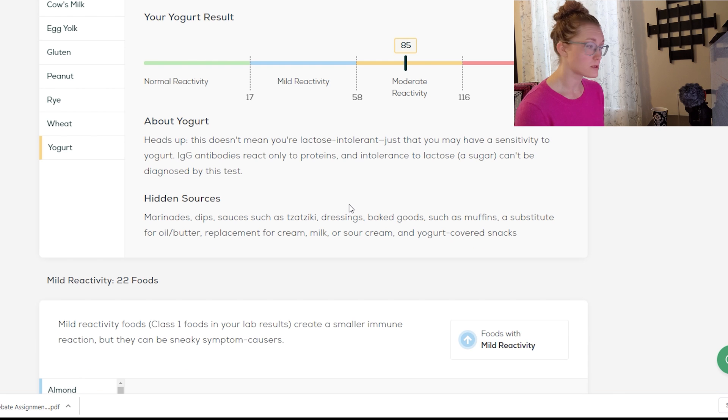I got an 85, moderate reactivity result for yogurt. I also consume yogurt almost daily — whether yogurt or kefir, those are two fermented dairy products I consume almost daily.